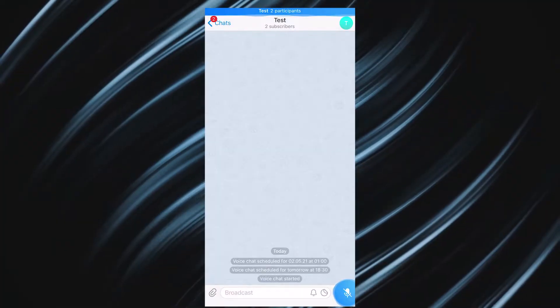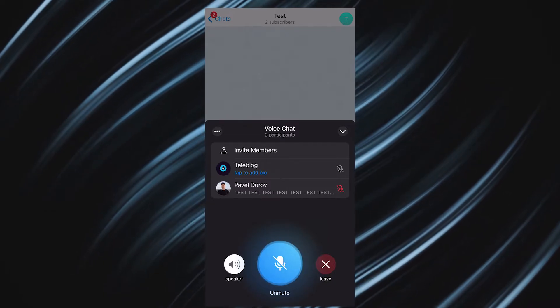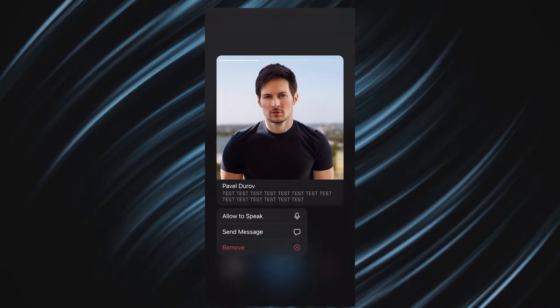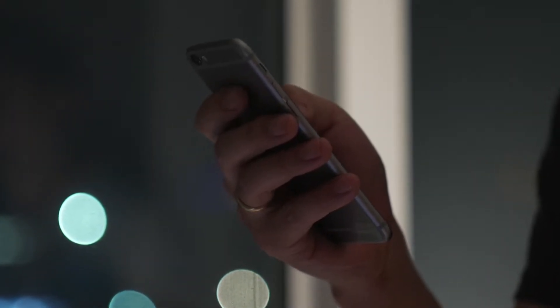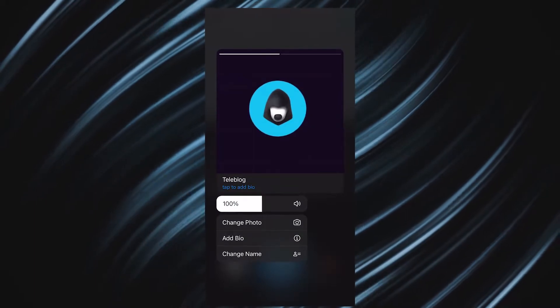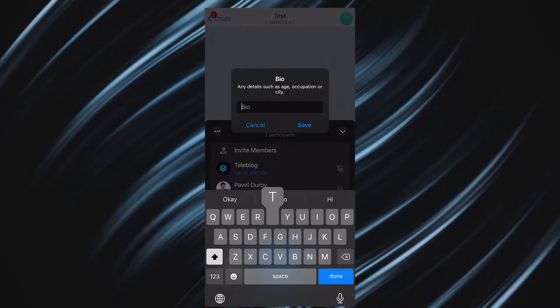The updates have also affected other parts of a voice chat, specifically profile info. You can now expand profile pictures and bios to get a better idea of who you are chatting with, without leaving the voice chat window. You can also edit your bio without leaving the chat — just tap your profile and choose what you want to change: your profile pic, bio, name, etc.